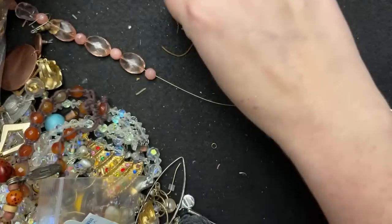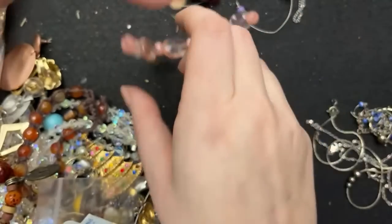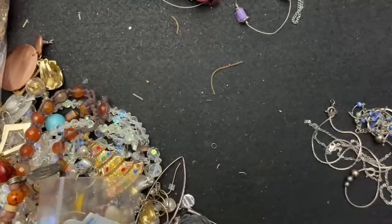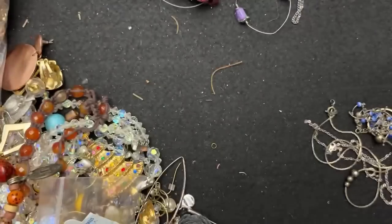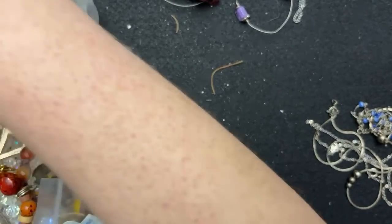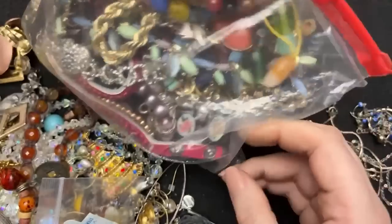I'd be so mad if my daughter broke my necklace because she was trying to chew on it. Like, you have a million things to chew on, child — get off my jewelry! Not everything I have is for you. But I'm kind of a strict mom with things like that. Anyway, one more? Do we dare?